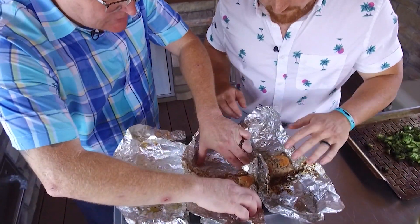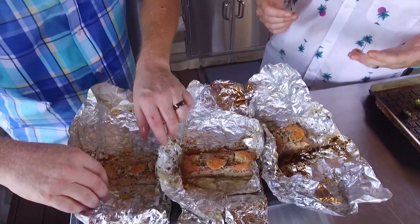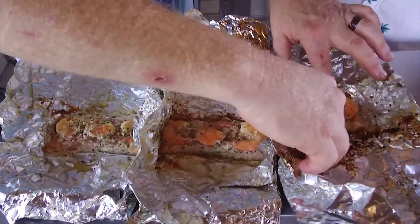They smell phenomenal. Shrimp is cooked to perfection. You've got nice flaky salmon. I don't want to suck on my fingers but I got some of that sauce on my fingers — it's that good.